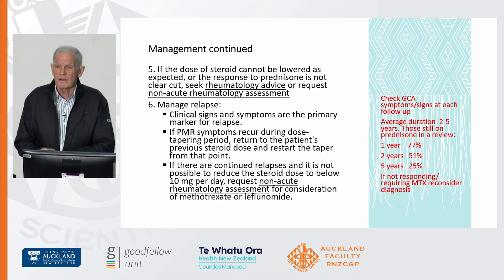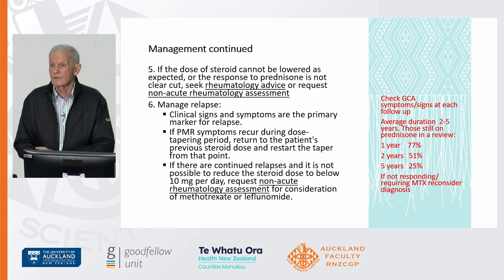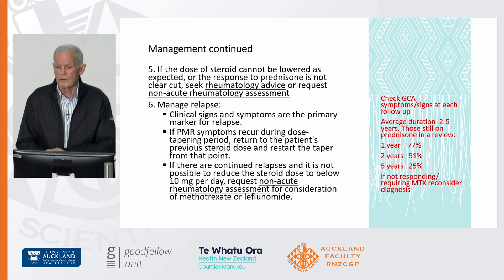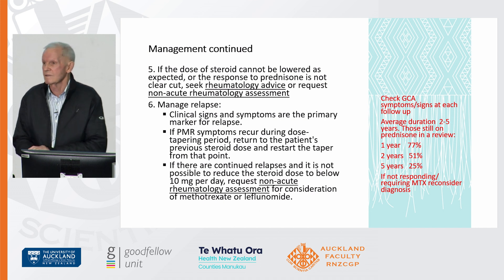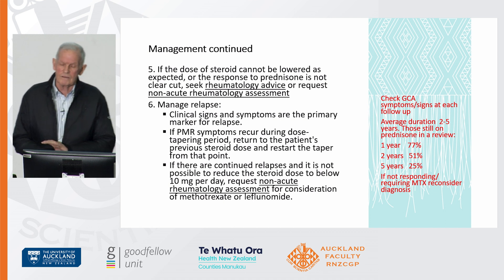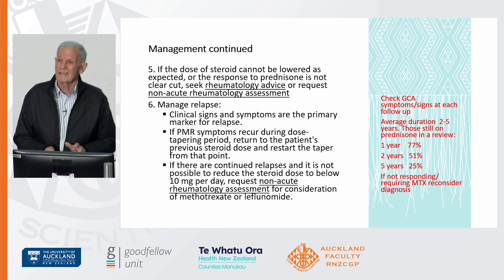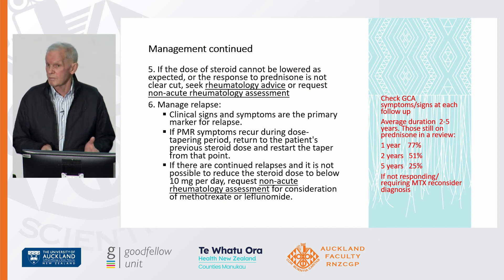Lower the prednisone as outlined in the pathways, and always ask about GCA. It can take two to five years before you can get off prednisone. If patients don't respond, you can use methotrexate, and some will have an overlap with rheumatoid arthritis. Do blood tests for CRP and ESR before every dose reduction. You can't predict how quickly someone will taper off — often monthly — but if they're not improving and the CRP is rising, go back to the previous dose and reduce at two or three monthly intervals instead.